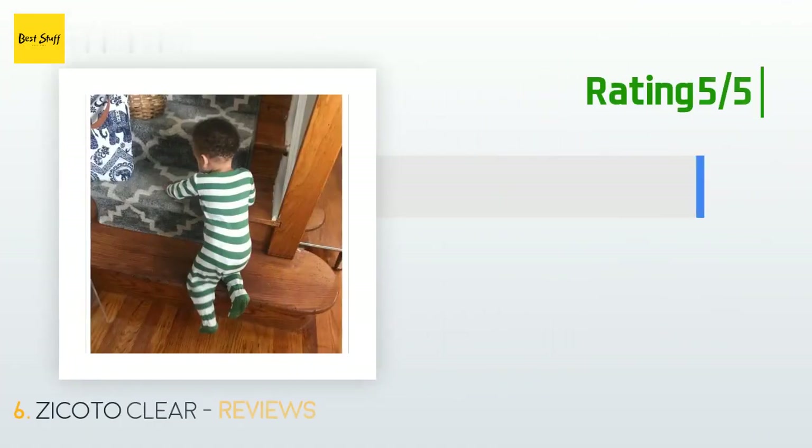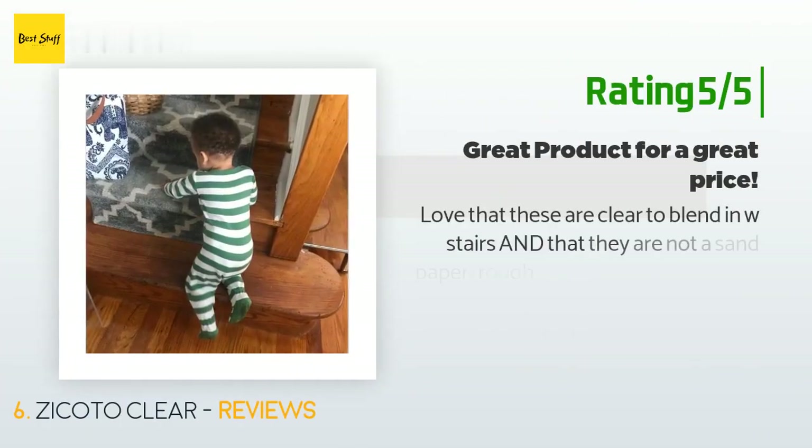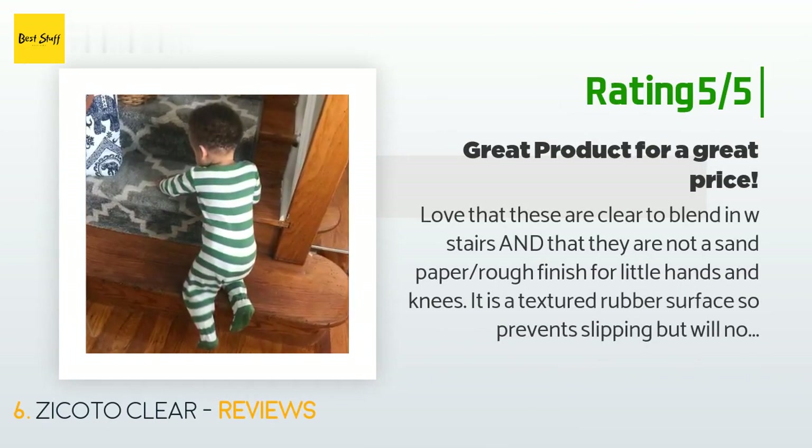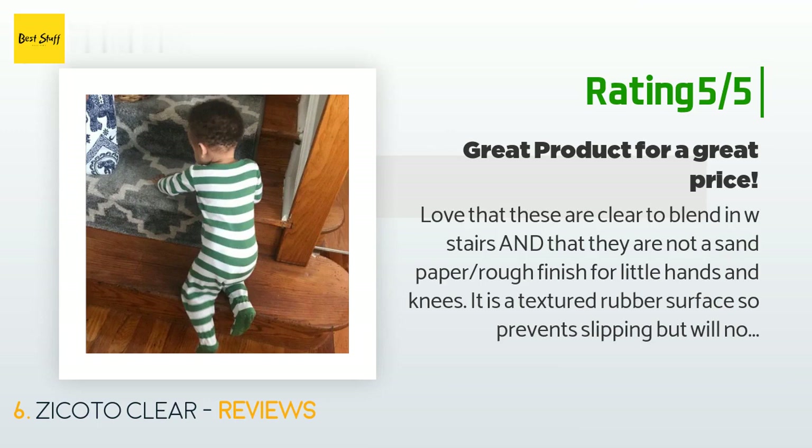Another happy customer said: 'Love that these are clear to blend in with stairs and that they are not a sandpaper rough finish for little hands and knees. It is a textured rubber surface so it prevents slipping but will not scrape my son's hands or knees when climbing. The roller sent with the product to apply to stairs was great and allowed for a firm application and helped roll out any air bubbles. It took me three minutes to apply three strips — very easy.'